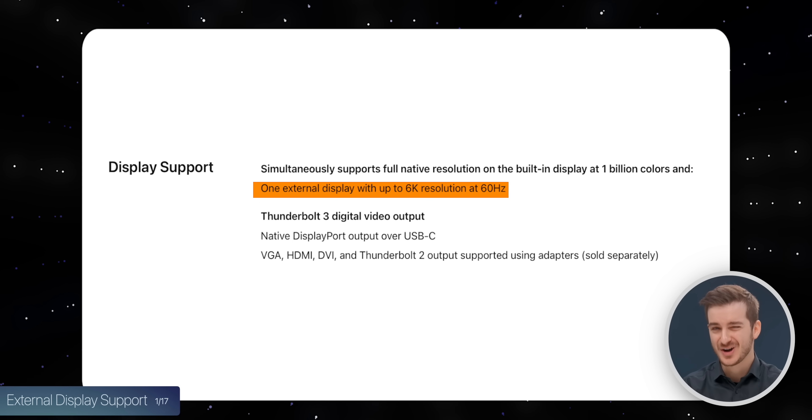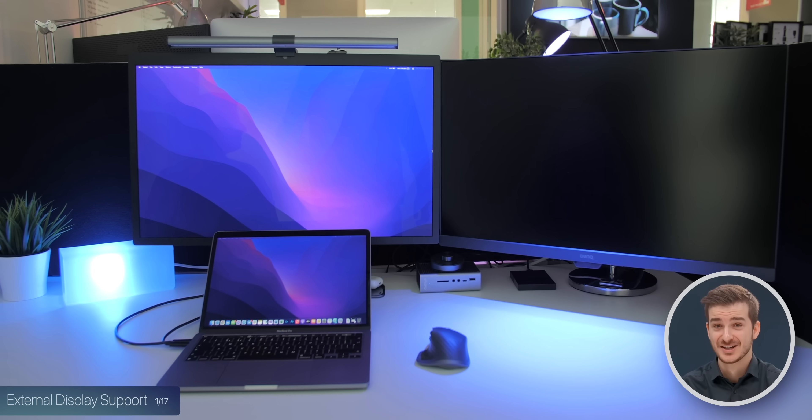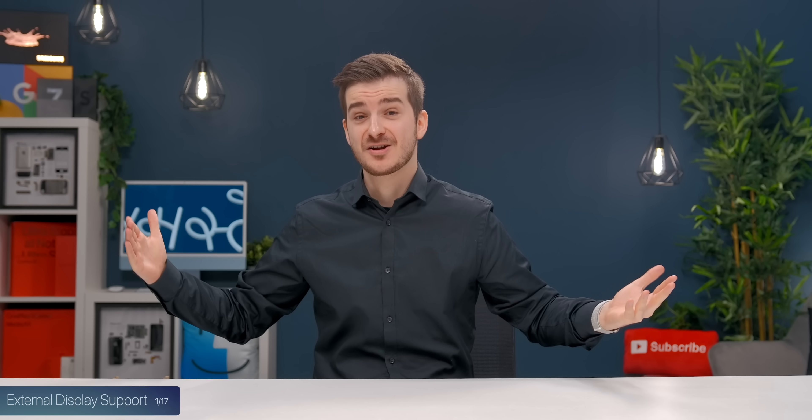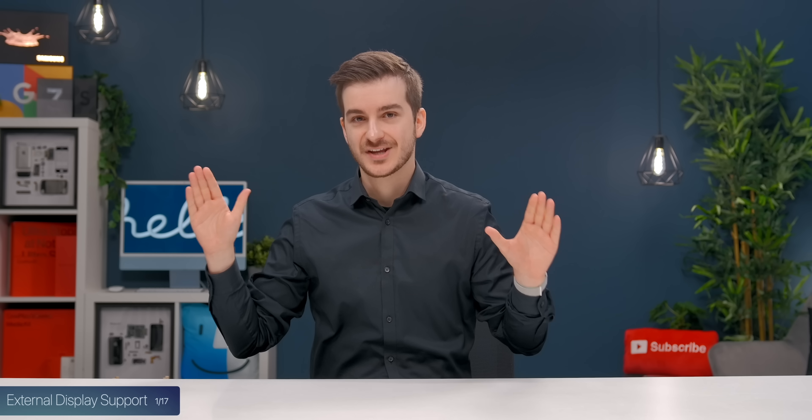Starting with external display support. Yes, it's still limited to one, and I'm very disappointed. This was the main downside of the M1 models — the fact that you could not connect more than one monitor. I used two displays at work, and even if I wanted to get the MacBook Air, I wouldn't be able to do that.